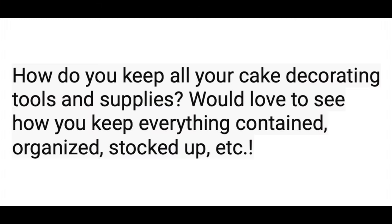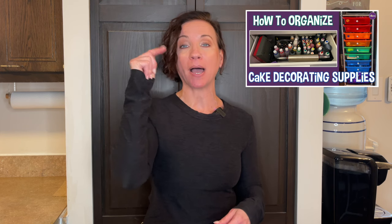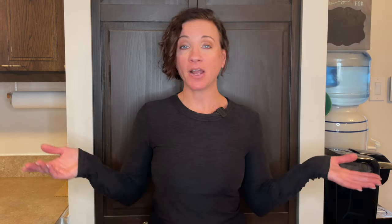Question number two: how do you keep all your cake decorating tools and supplies organized and stocked up? I do have a video where I show you how I organize all my cake stuff — I'll link it in the description. In that video I take you around my entire cake room and show you how I have everything set up.